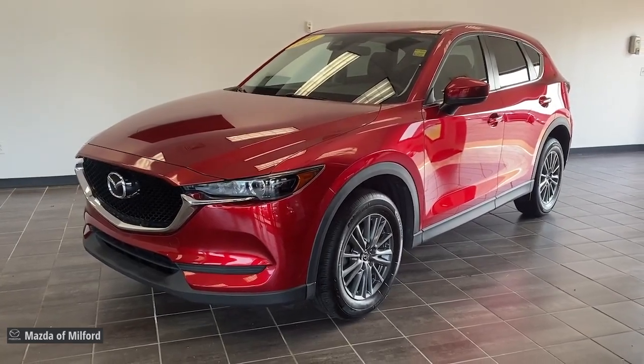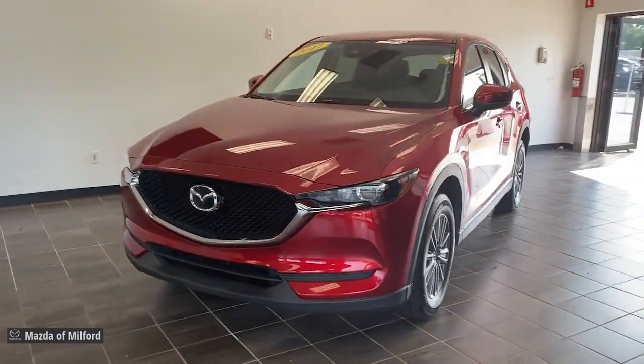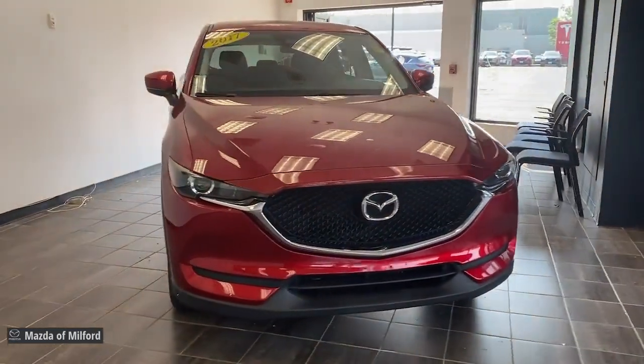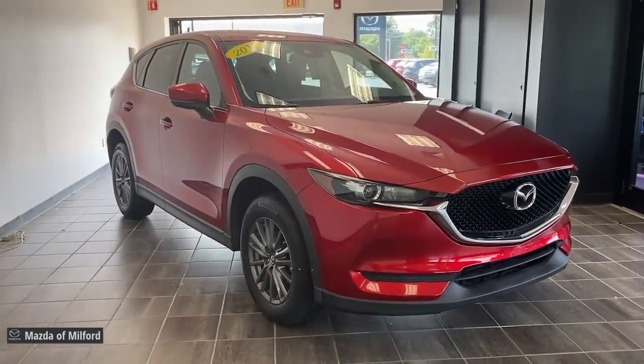Go home happy with the 2017 Mazda CX-5. With less than 60,000 miles on the odometer, this vehicle stands out from the rest.